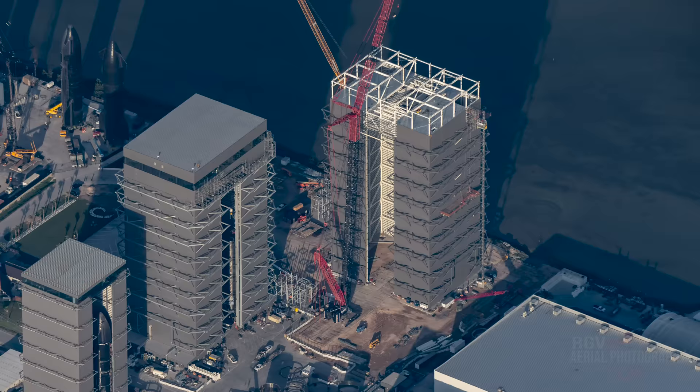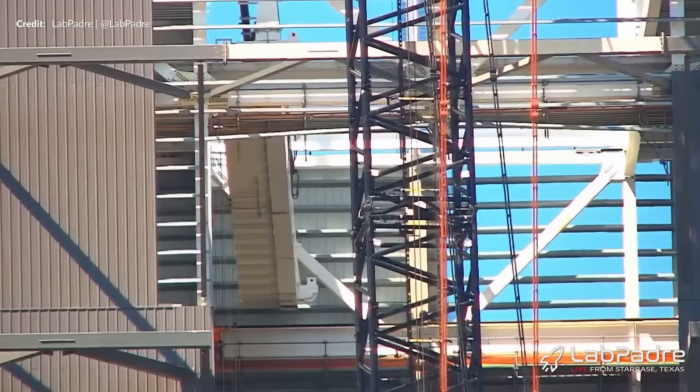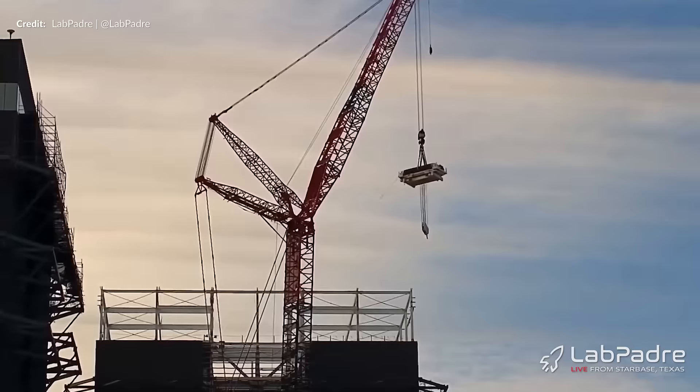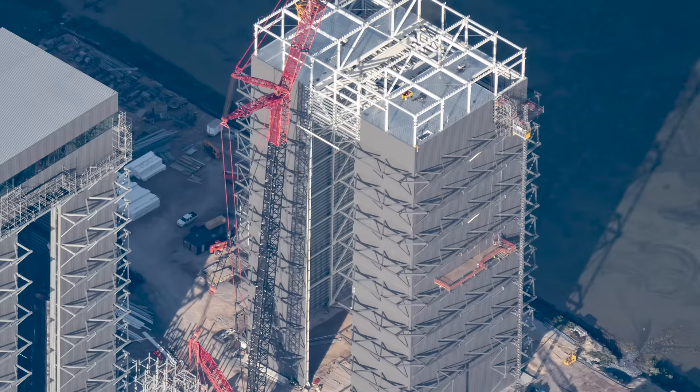The construction of the second mega bay has come a long way since last update. We are now far enough along for the bridge cranes to be lifted up — first both of the girders, and then the trolley with the hook already installed was placed on top of the rails inside the building. That was quickly repeated the next day for the second bridge crane. With those last major pieces added, next up were the roof beams. The exact purpose this mega bay will be used for is still a bit of a mystery, but it is probably safe to assume they will store and construct boosters and Starships in here just like the first.